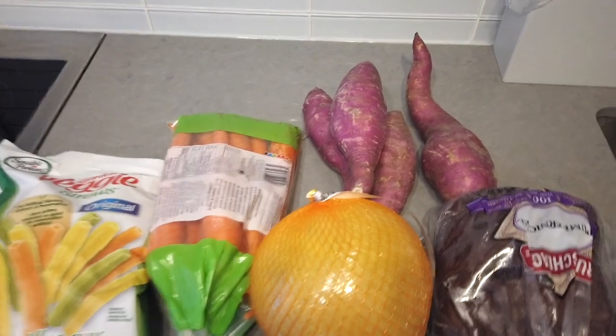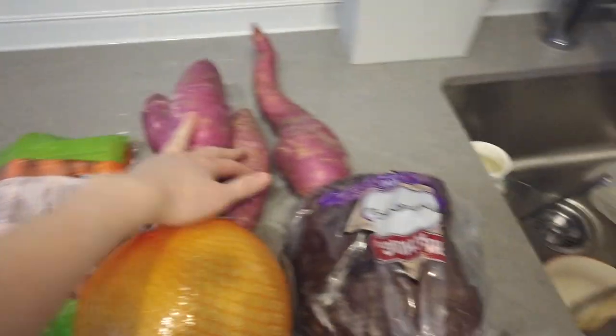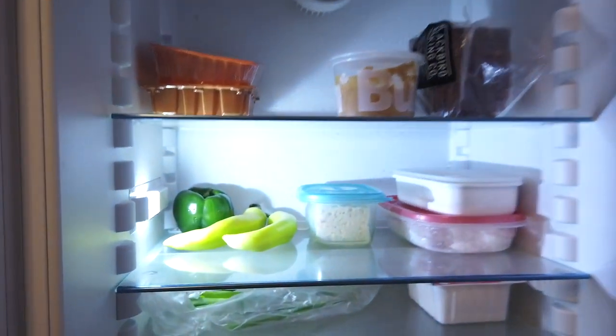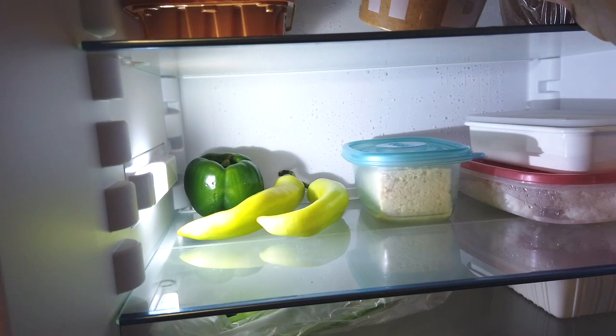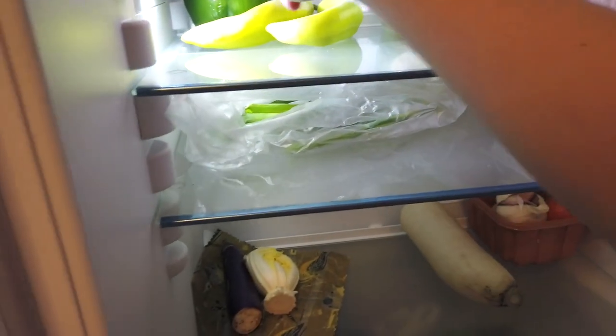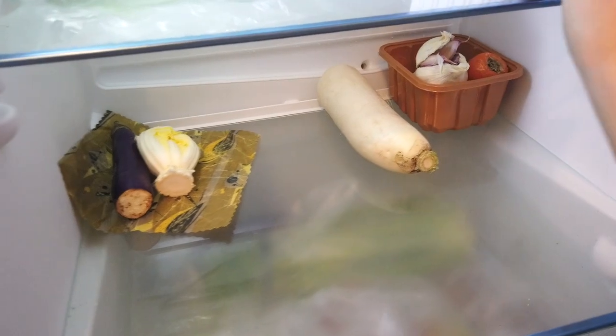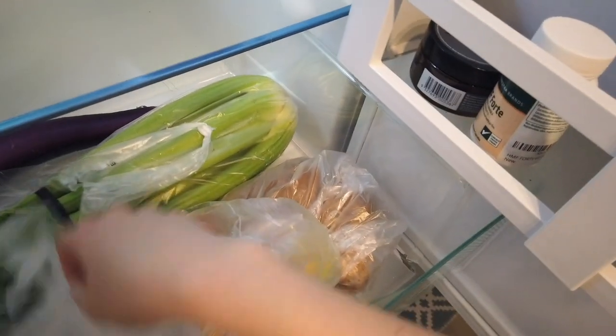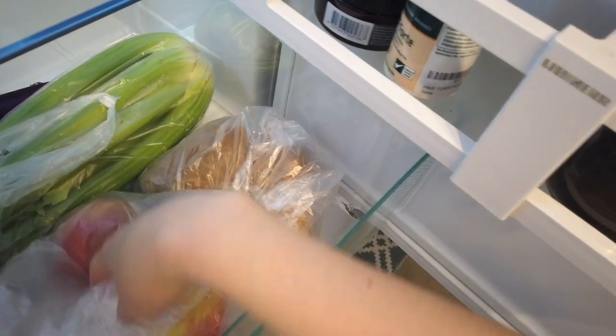Everything I wasn't able to get yesterday, I got today: a bag of carrots, sweet potatoes, a pomelo, some bread, and also some guilty pleasures. Yesterday I also got some avocados. In my fridge I have mushrooms, peanut butter, leftover bread, homemade hummus, rice, tofu, green peppers, green onions, more tofu, daikon — which is a radish-type vegetable — celery, okra, eggplants, apples, and potatoes.